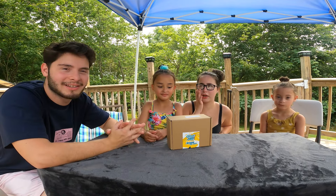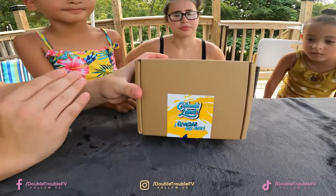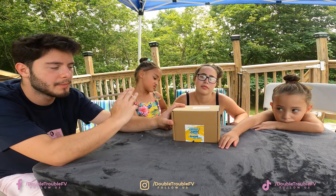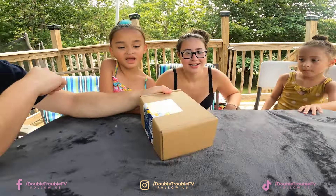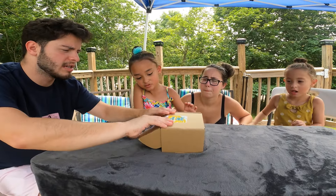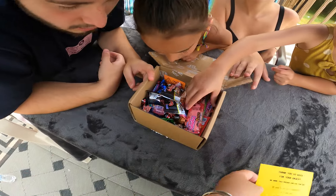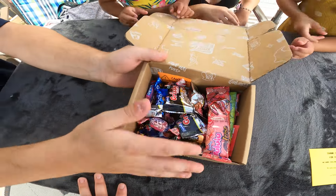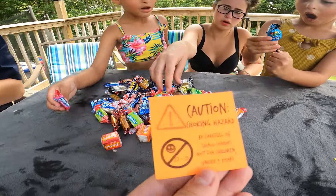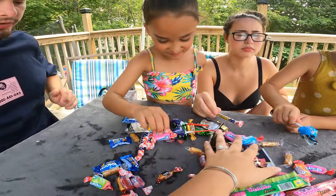Hey guys, welcome back to our YouTube channel! So today we have — we showed this previously in the last video — we do have Colombian candy. Me and Pedro ended up swapping out; he was out of his mind in that video. We're going to go ahead and open this up. We actually don't know what's inside; we personally have never tried it.